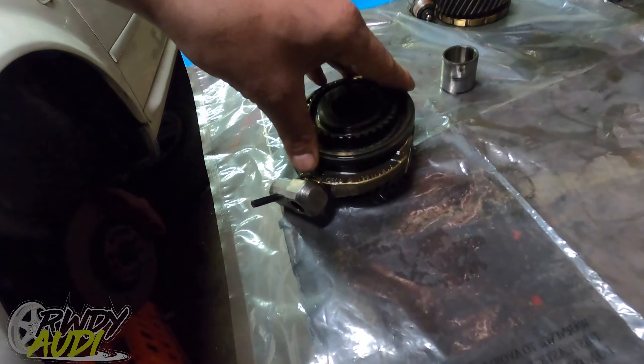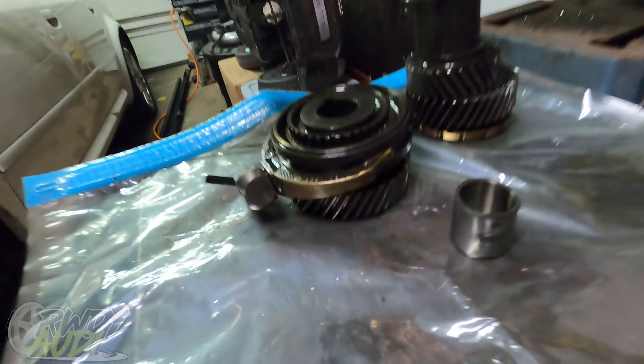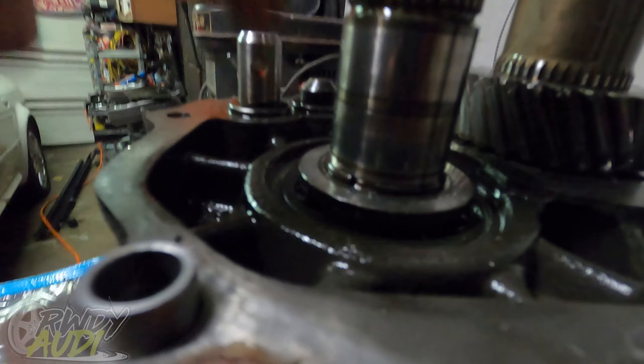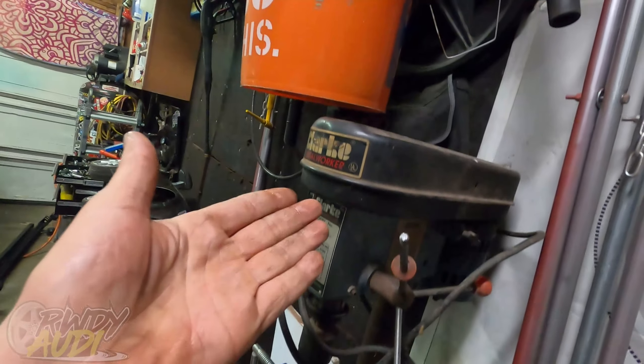Now that we have this stack off, we have the center bearings, and this is the spring they talk about that keeps the synchronizer — when the synchronizer sits down on there, that's what keeps it back up off when you're not engaged. Then this collar sits on there and goes around all of this, and boom you're in a gear, and it'll do the opposite on the other side. There's a retaining ring here to pull off, then a C-clip to remove so we can get this bearing out.